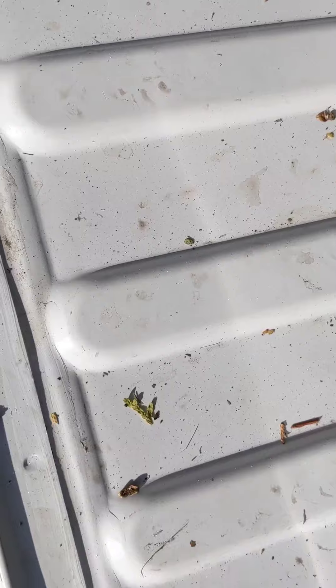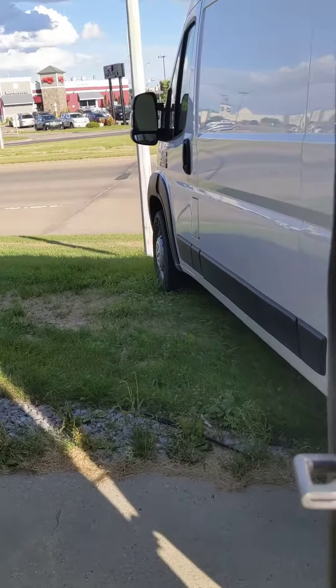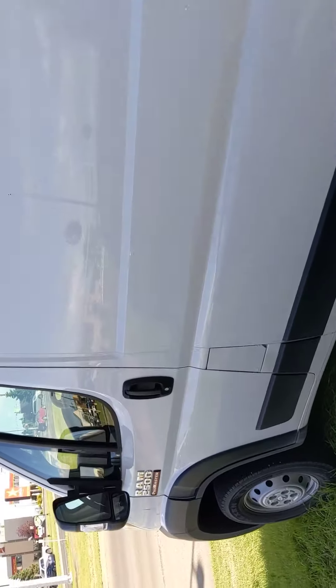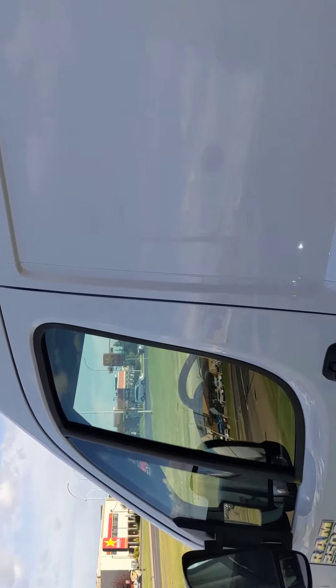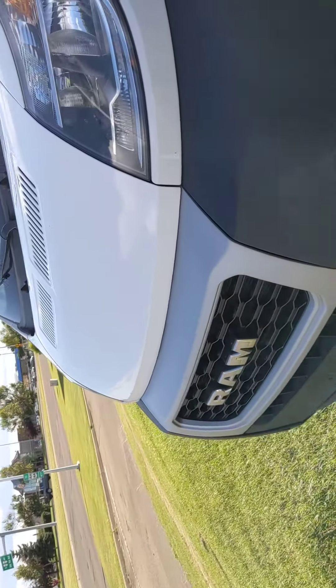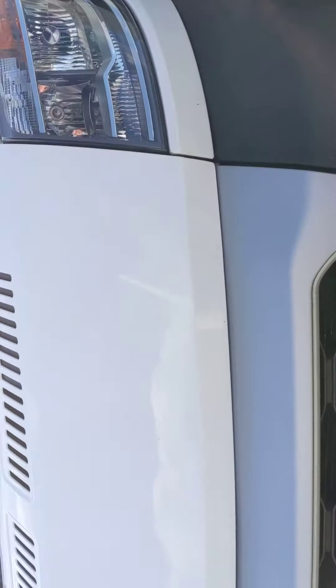But underneath, it's dusty, dirty, but not damaged. Sorry, definitely not a professional cameraman. See? No real damage anywhere.